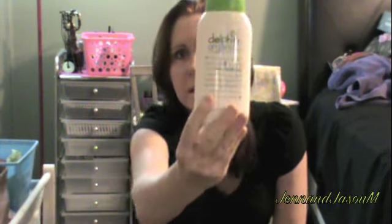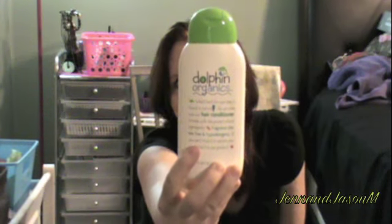I'll read the bottle. It says: 'What's best for your baby is found in nature, so we make sure our hair conditioner is made with the purest natural ingredients — fragrance free, tear free, and hypoallergenic. If you can't find it in nature, you won't find it in our product.' This is what the Dolphin Organics bottle looks like.